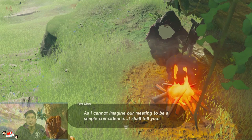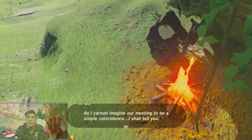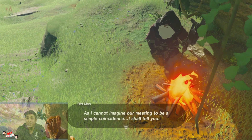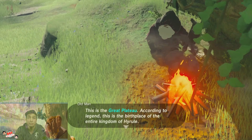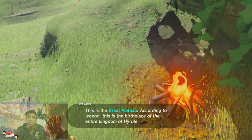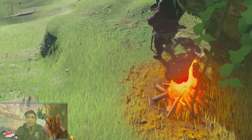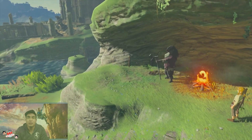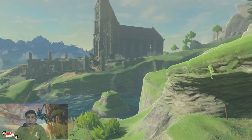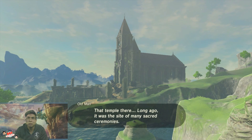'As I cannot imagine our meeting to be a simple coincidence, I shall tell you — this is a great plateau. According to legend, this is the birthplace of the entire kingdom of Hyrule.' Nice, I had no idea it was like that. He's going to show around the whole world — I really like this. The temple — long ago it was a site of many sacred ceremonies.